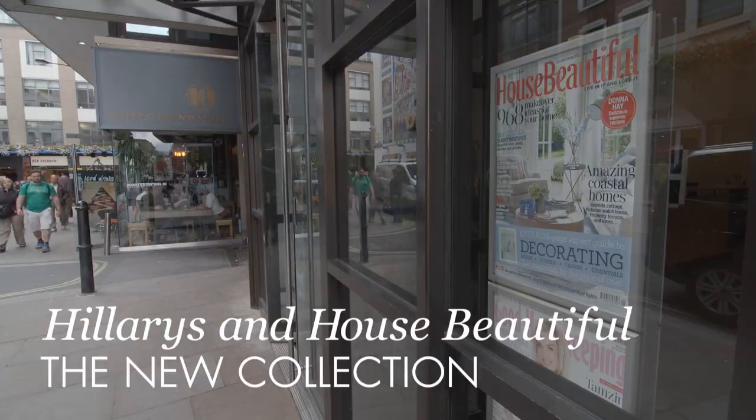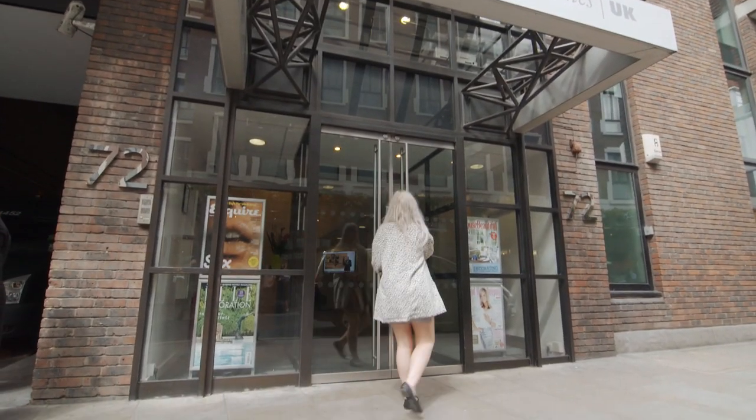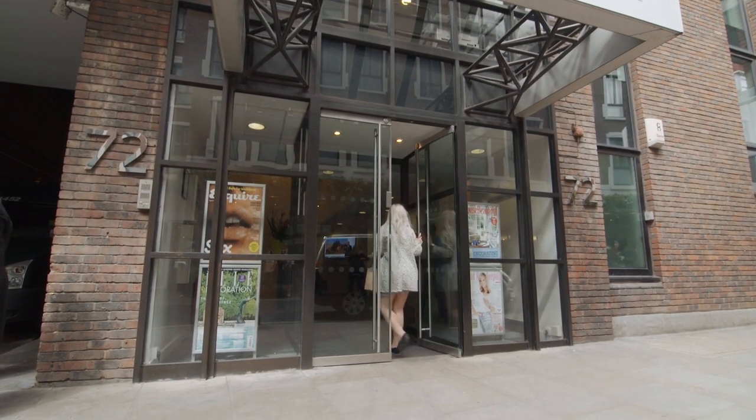Hilary's contacted us to say that they had this idea for an exciting new range and they would like us to input on it. They thought our readers and their customers would love it. We thought it would be a super opportunity to produce a really versatile but also stylish and great value range that we know House Beautiful readers will love.